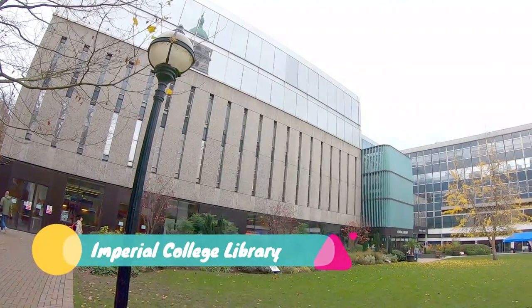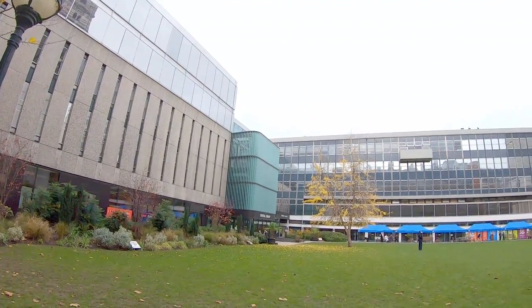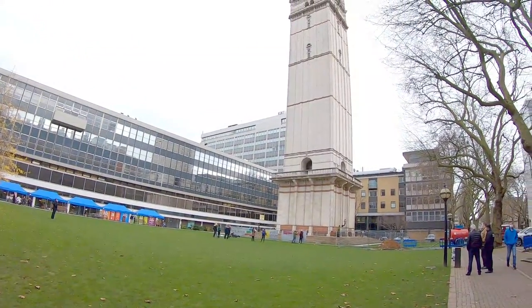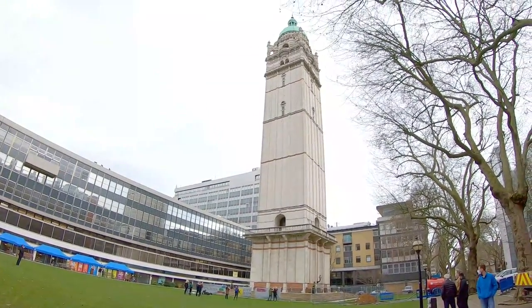This is the beautiful Queen's Lawn, which is in front of the Imperial College Library. And this is the magnificent structure — the Queen's Tower.